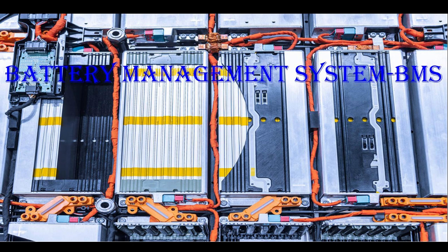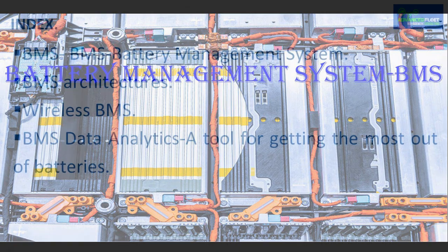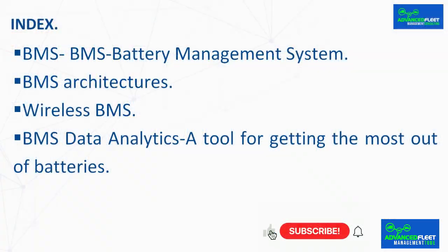This class develops the battery management system BMS, which is responsible for battery management and is critical in battery performance, life and protection. The index covers: BMS battery management system, BMS architectures, wireless BMS, and BMS data analytics — a tool for getting the most out of batteries.